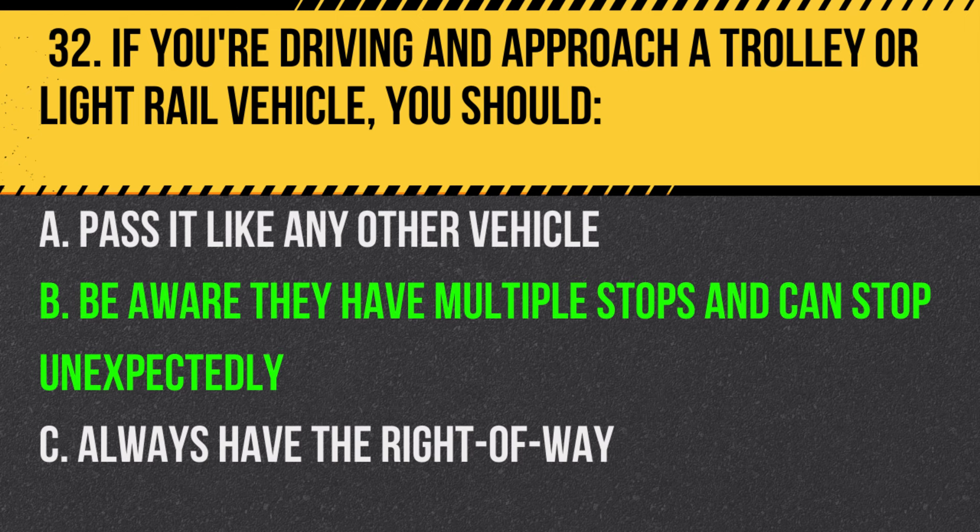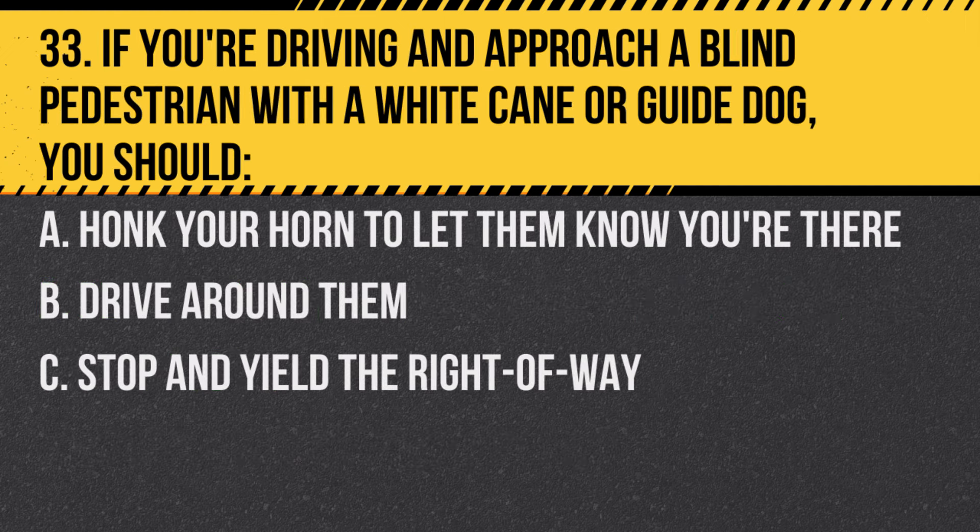Answer: B. Be aware they have multiple stops and can stop unexpectedly. They might not stop at regular traffic signals.